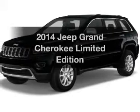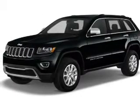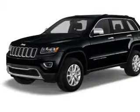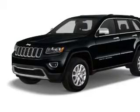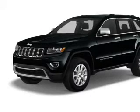Presenting the 2014 Jeep Grand Cherokee. Travel the roads in style and comfort in this great vehicle. The powertrain includes four-wheel drive with a reliable engine connected to a smooth shifting automatic transmission.